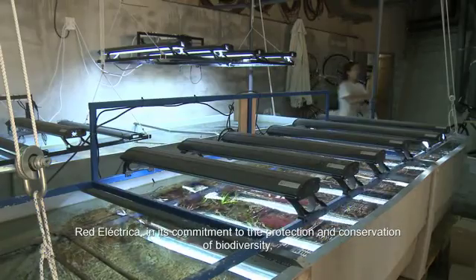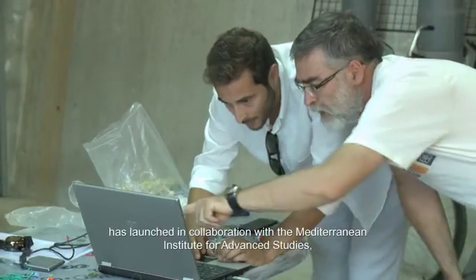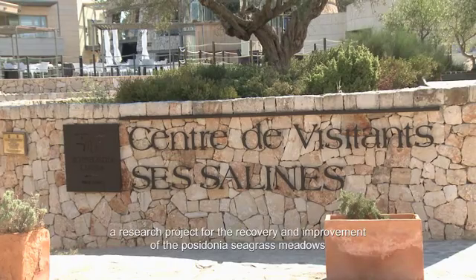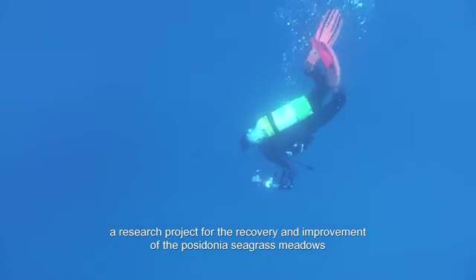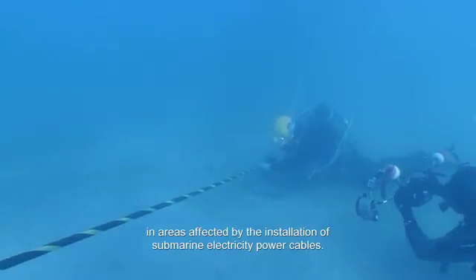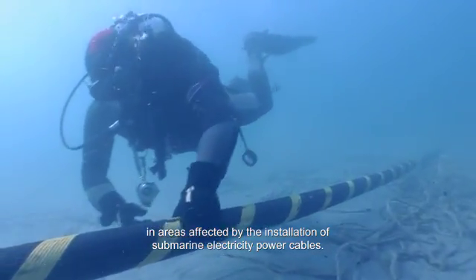RedElectrica, in its commitment to the protection and conservation of biodiversity, has launched in collaboration with the Mediterranean Institute for Advanced Studies a research project for the recovery and improvement of the Posidonia seagrass meadows in areas affected by the installation of submarine electricity power cables.